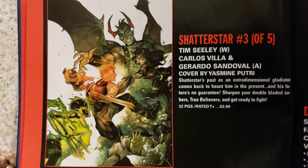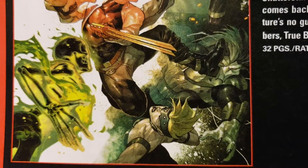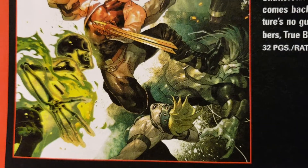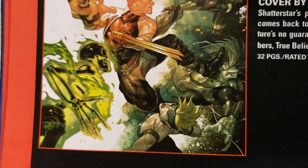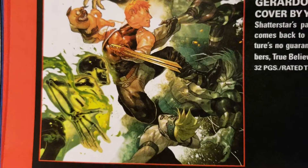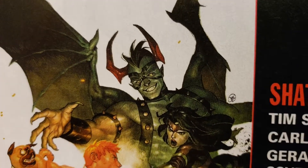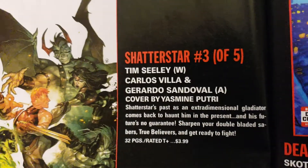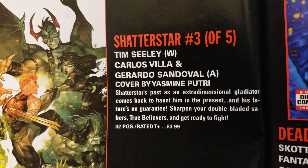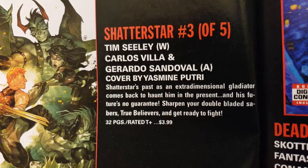Shatterstar number 3 — I got the first issue, I hope that's good because if it is I'll keep getting it. That's cool. Skeletal things kind of remind me of the Batman Beyond animated show where a guy got chemicals on him and was green like that. Kind of looks like Travis Charest but I don't think that's him. Yasmin Putri cover, Roto Sandoval. 32 pages, $3.99.